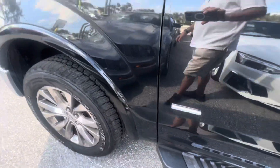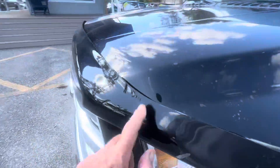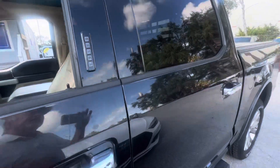All tires look brand-new on it — all four of them. So great condition, really nice condition Lariat. It's got the front screen bug shield on it.